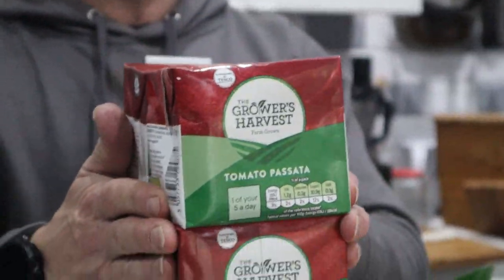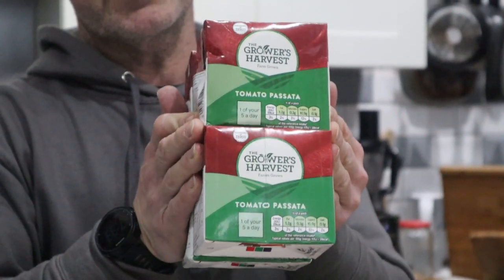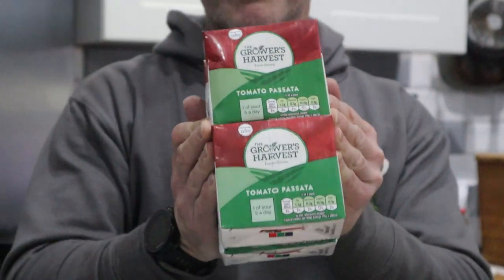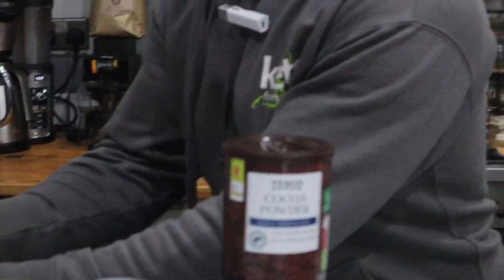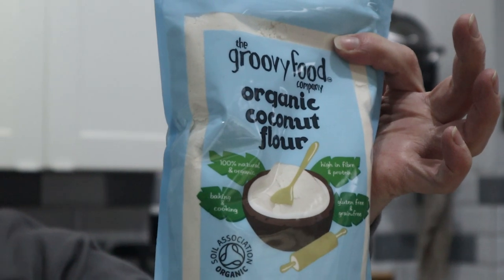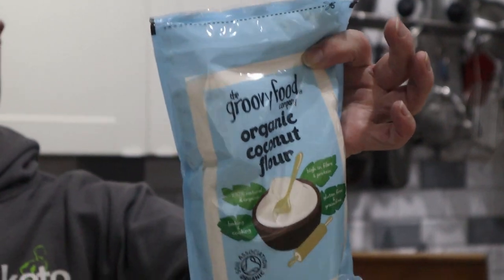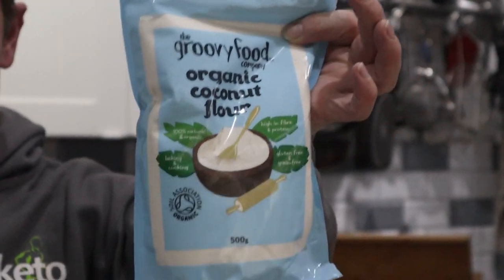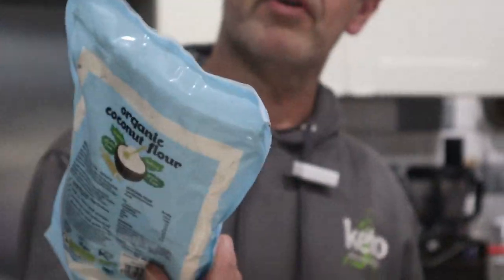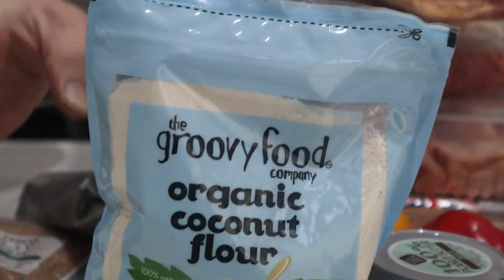Standard things — and this surprised me: Passata in cartons, because it works out cheaper than the tins and these are easier to recycle. Same macros as normal chopped tomatoes, four grams of carbs, no difference at all. If you're just starting out and need coconut flour, this is your best option — Tesco's sell Groovy Foods coconut flour at £3.75 for a half-kilo bag. That'll get you started.